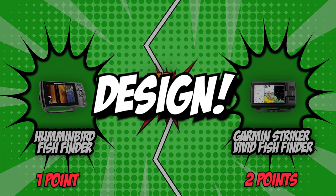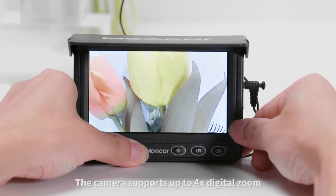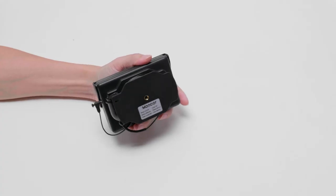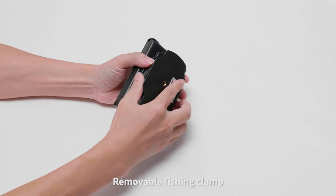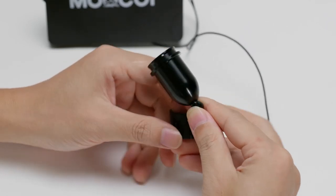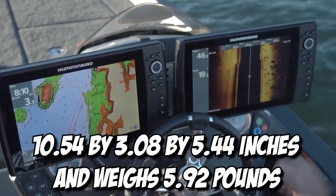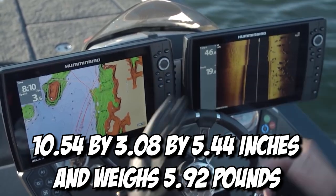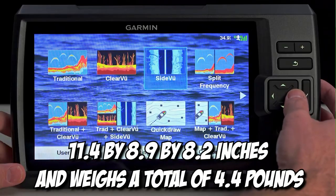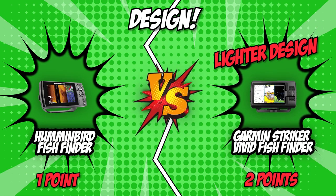The third category is design. Nobody enjoys the hassle of lugging around bulky equipment, so we suggest getting a lighter device that lets you bring additional fishing gear along. You also need to consider the button setup, since a more compact unit might have buttons too close to each other and harder to press. Humminbird measures 10.54 x 3.08 x 5.44 inches and weighs 5.92 pounds. Garmin has dimensions of 11.4 x 8.9 x 8.2 inches and weighs 4.4 pounds. Garmin is the lighter option while sporting a larger profile, giving it more room for neatly placed buttons. In terms of design practicality, we give the point to Garmin.